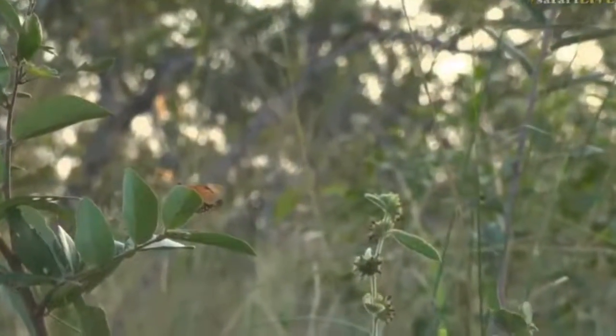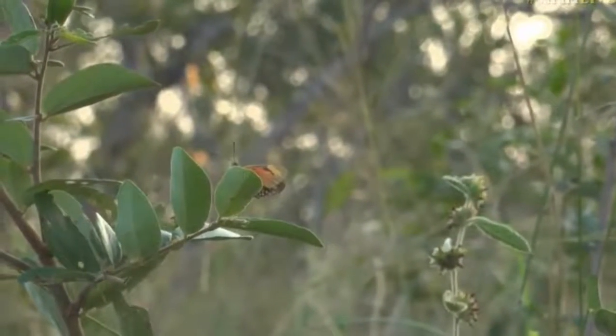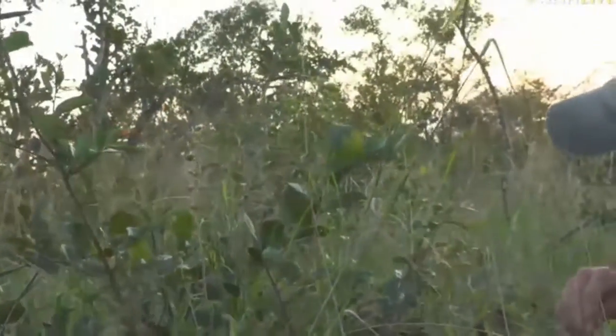Now we've got another insect here — a fagolster. I think it's a mayfly of some sort. Good grief, we are having an insect bonanza!